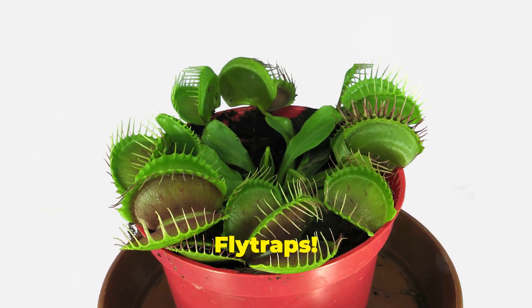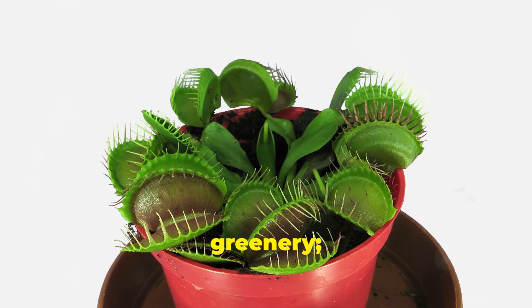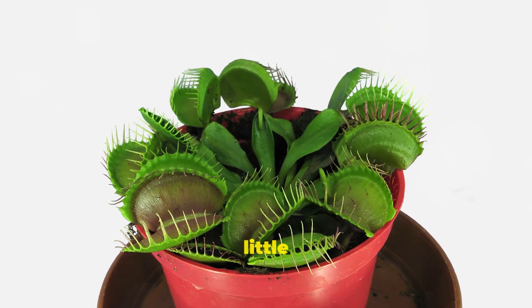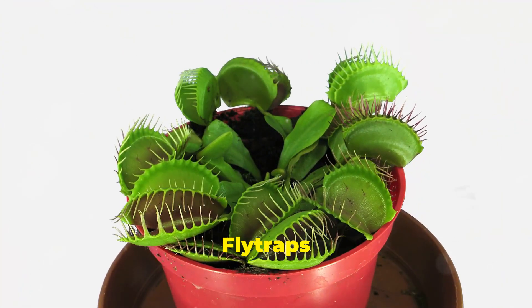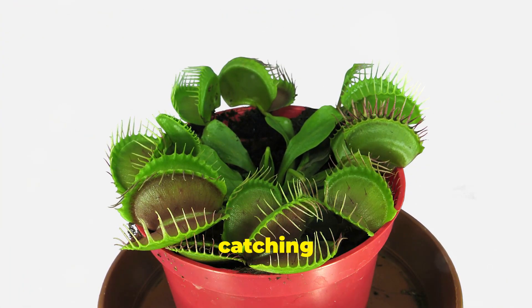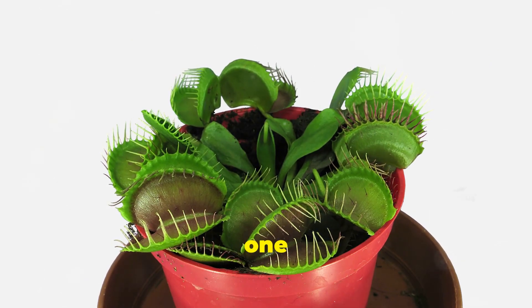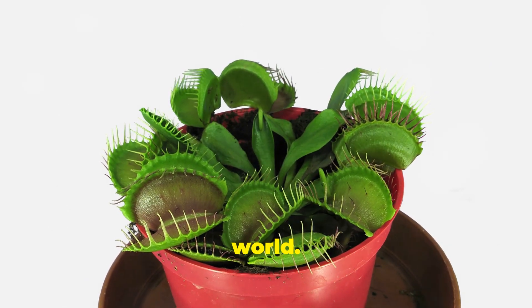Welcome to the world of Venus flytraps. These fascinating plants are not just any ordinary greenery — they are nature's very own little hunters. They have evolved to thrive in nutrient-poor soil by catching and digesting insects, making them one of the most intriguing plants in the world.